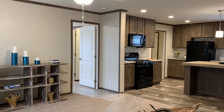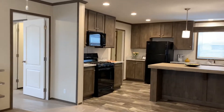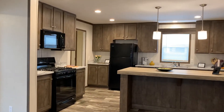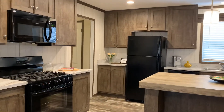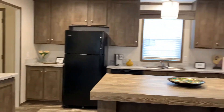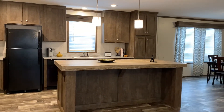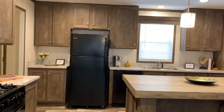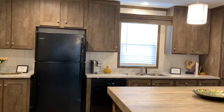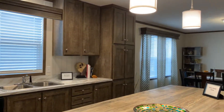As you can see, the homes have updated custom cabinetry and black Frigidaire appliances — they all come with the home. And look at the island in the kitchen; this is a very popular feature of this home. You've got lots of cabinets, and all the blinds and curtains come with this home.